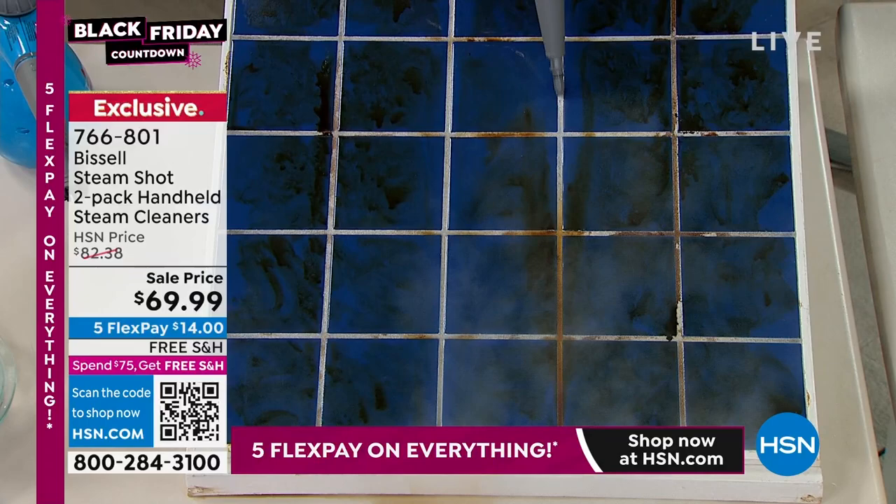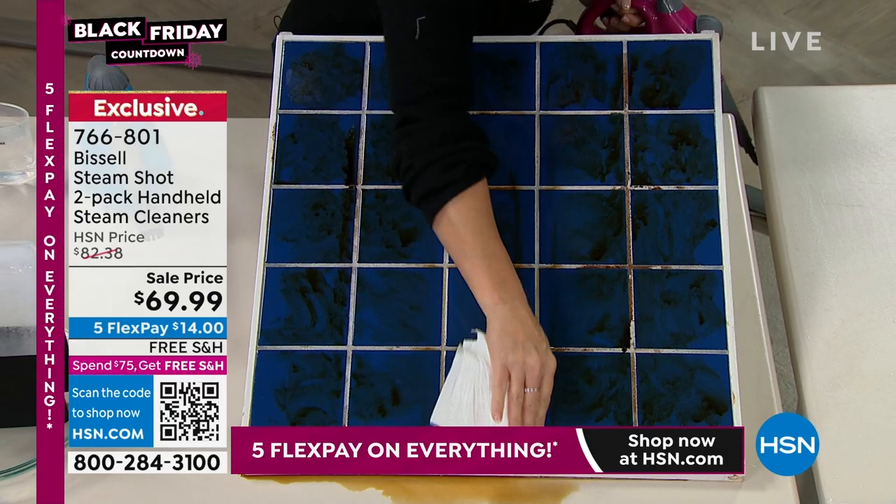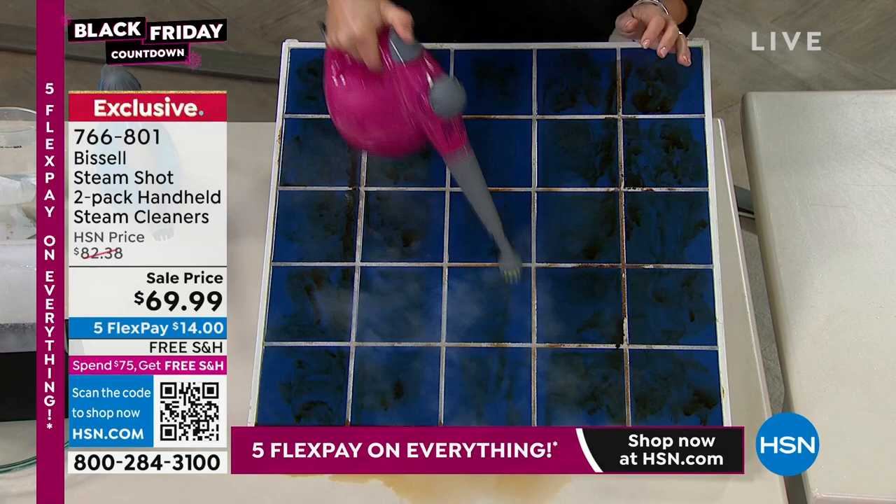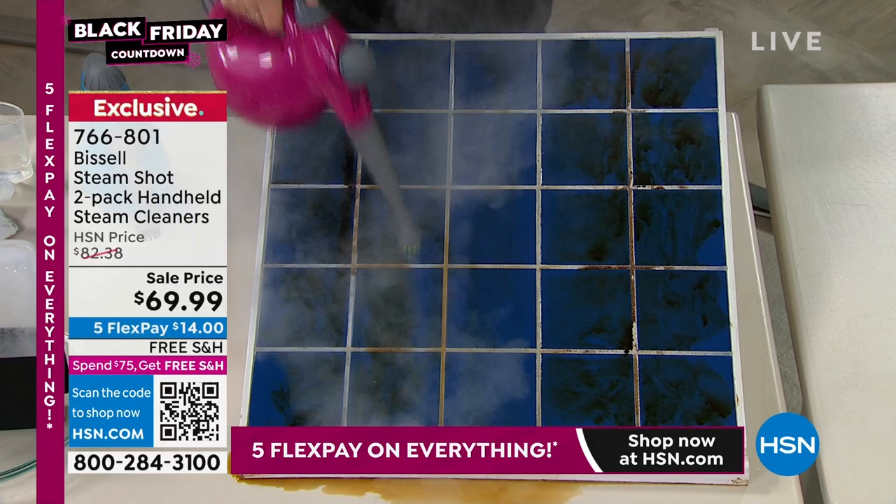Just to get inside the nooks and crannies of the grout — see how white it really is? The Bissell steam shot is Bissell's most powerful steam system. All the tile, your marble, your travertine, your stainless steel — this is the practical give-and-get gift.